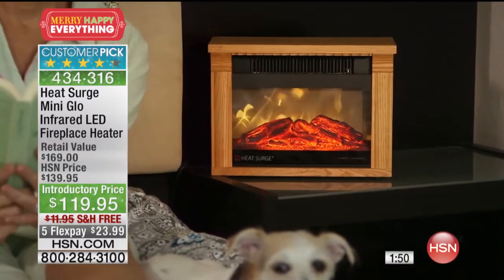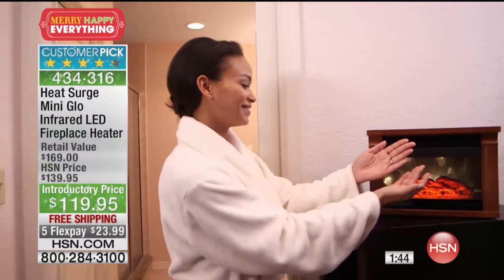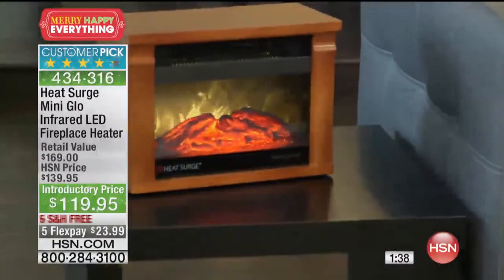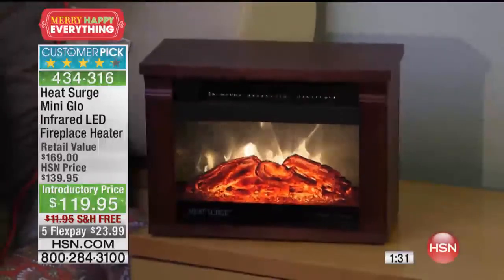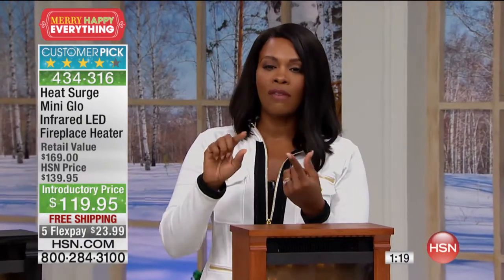Perfect for a nightstand. You can see the dog is enjoying that — dogs and heat! You can put this outside the bathroom for almost a spa effect. Put this anywhere you want ambiance, a little nice warm light, warmth, heat, and coziness — and you've got it. It's a customer pick on HSN.com, the first time at an introductory price. You're saving $20 off our regular price, $12 savings on free shipping — that's $32 in savings just by getting it today. Think about how much you're going to save on electricity.